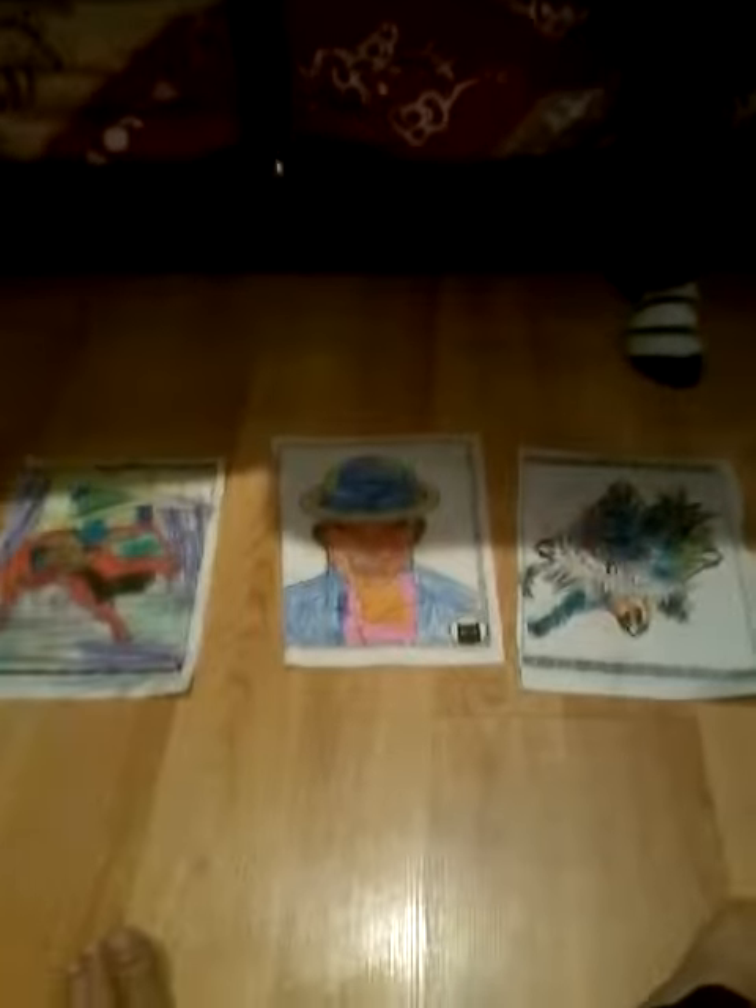What's up guys, today we're gonna do a coloring competition! We have a notebook — they ripped out the pages. This is my half brother, he's my friend, and this is my full brother. Okay, so now we're gonna start in three, two, one — I'm gonna pause the video.